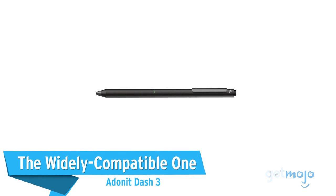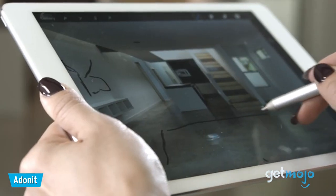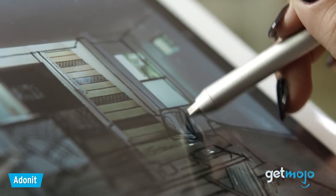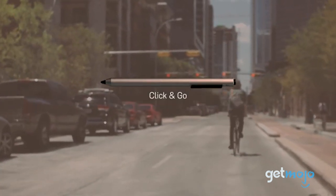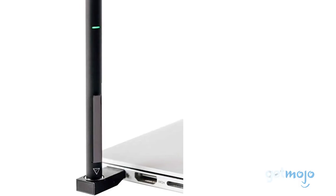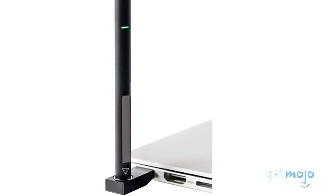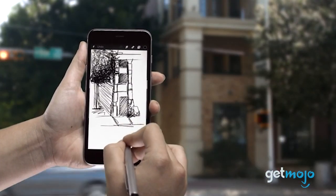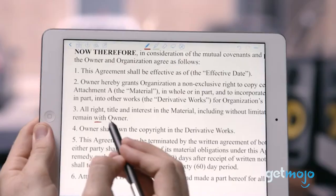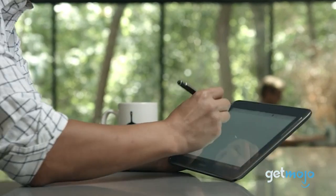The widely compatible one — Adonit Dash 3. If you own both iOS and Android devices, then you're better off going for a stylus that will work on both, and the Adonit Dash 3 is more widely compatible than most. With a 14-hour battery life, the Adonit Dash is great for both writing and drawing and doesn't require Bluetooth to work. It's available in a range of sleek-looking colors, too. We particularly like the fact that you turn the stylus on by clicking the end of it, just like a regular pen.